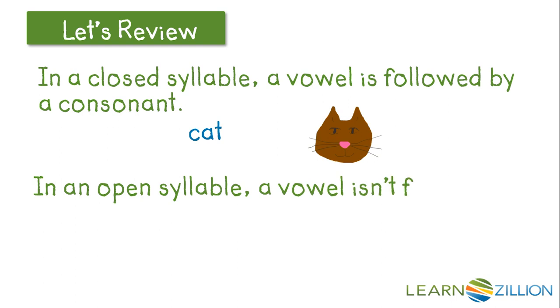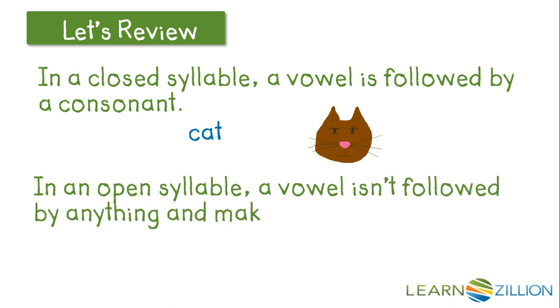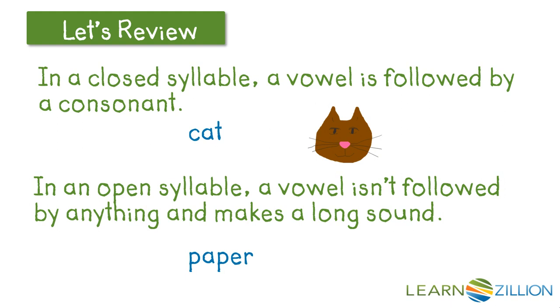Now in an open syllable, a vowel isn't followed by anything and makes a long sound. This might be a little confusing, so look at this word: P-A-P-E-R. The A is followed by a vowel, but if we tried it with a short vowel sound, that word would be pronounced wrong. So to make it an open syllable, we break the syllable up after the A so that it'll have a long vowel sound — PAPER.